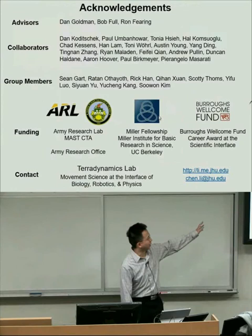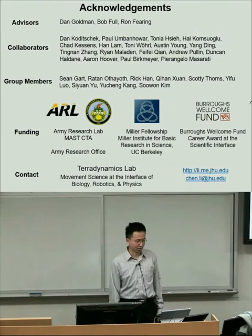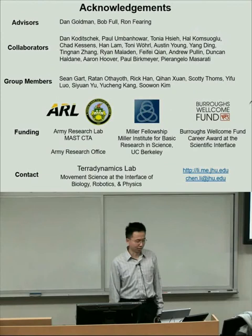I'd like to thank my advisors and the many collaborators I've worked with over the years, my current group members, and the funding agencies that have supported our work. If you want to learn more, you can visit my website or contact me directly. Thank you all very much.